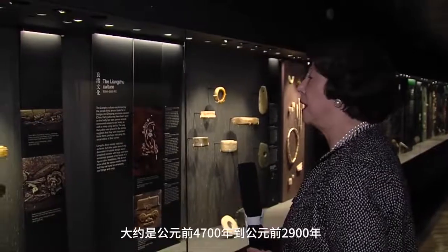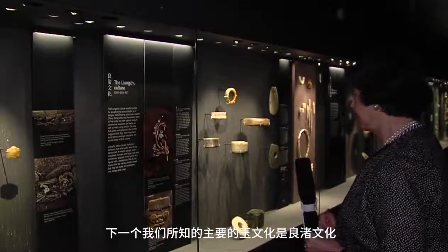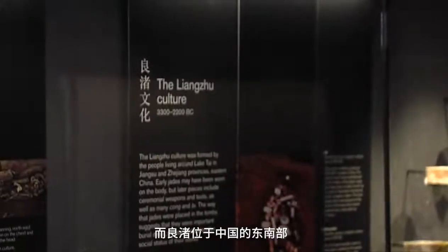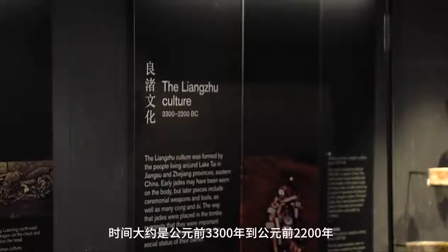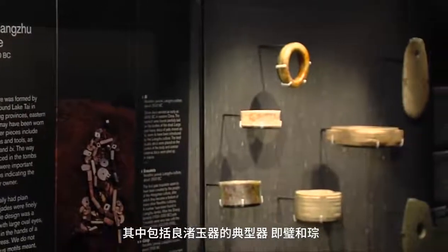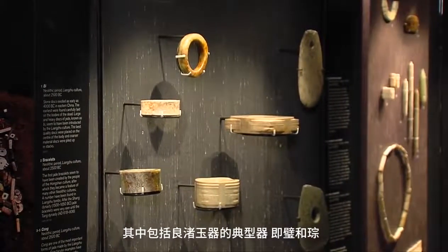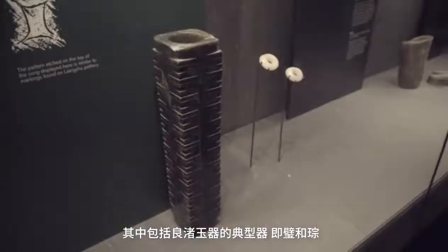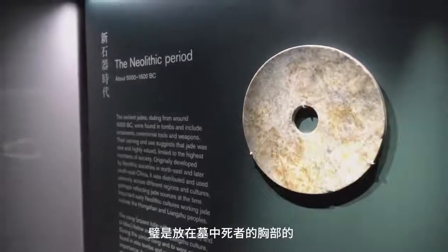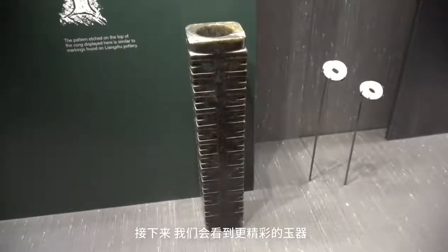The Hongshan culture dates to about 4,700 to 2,900 BC. The next major culture working jade was the Liangzhu, from the southeast of China, dating roughly 3,300 to 2,100 BC. Their graves contained the quintessential Liangzhu jades: the bi, placed on the chest of the deceased, and the cong, placed around the body aligning it in the grave.